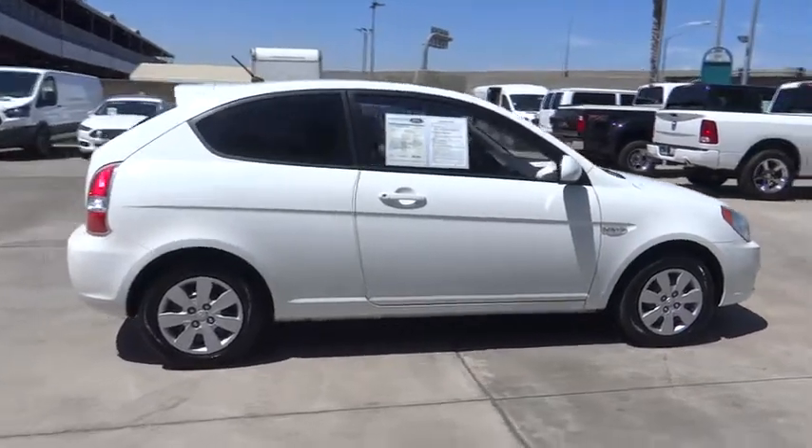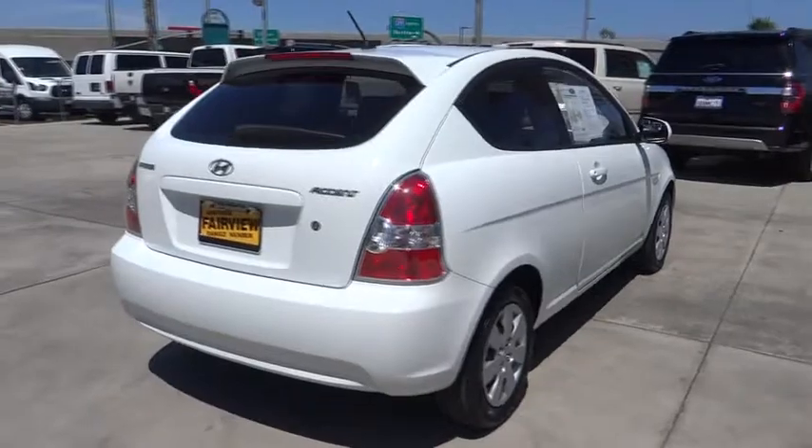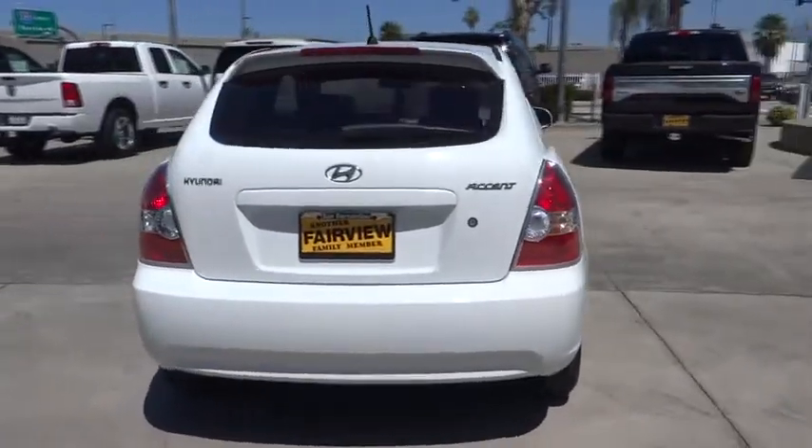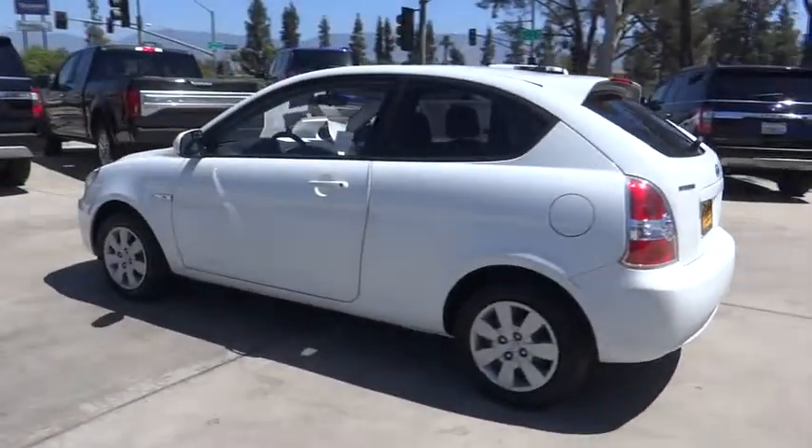This vehicle has less than 35,000 miles. Here are some of this vehicle's great options: adjustable steering wheel, power steering, front wheel drive, rear defrost, passenger airbag, bucket seats.